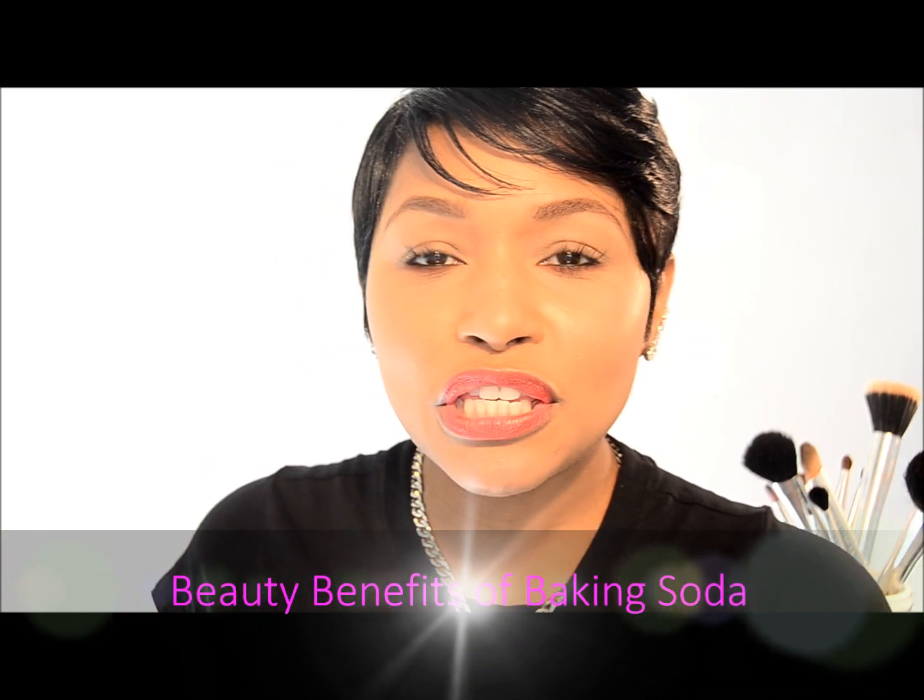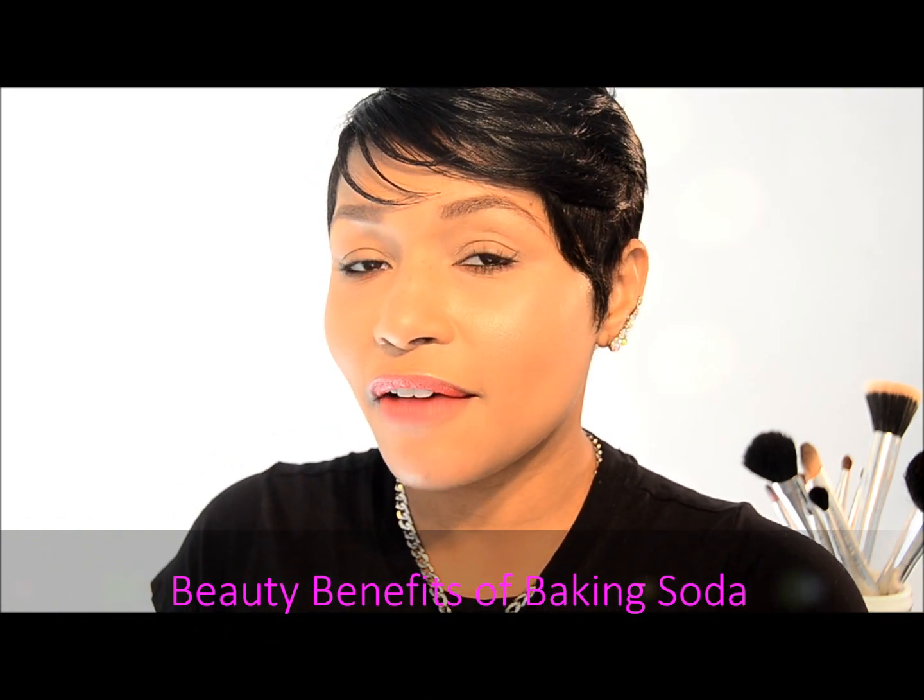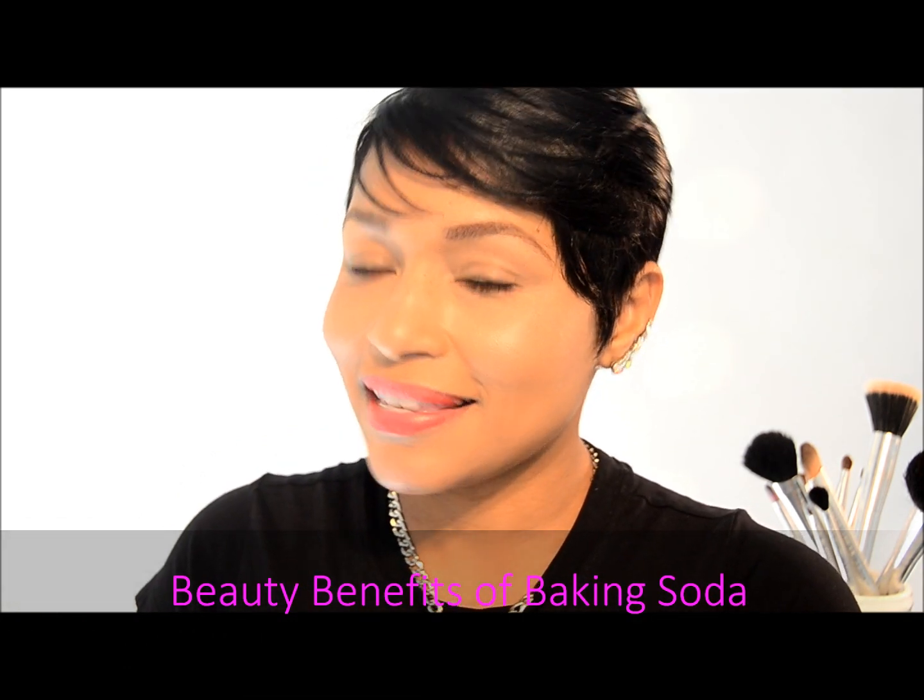Hey everyone, today I'm going to talk to you about the beauty benefits of using baking soda. Yes, baking soda. So if you're interested, keep watching.